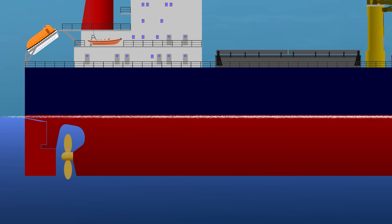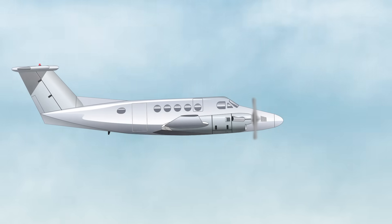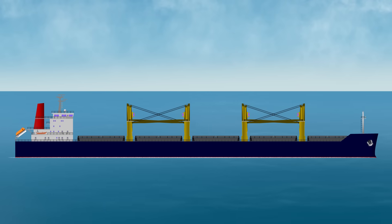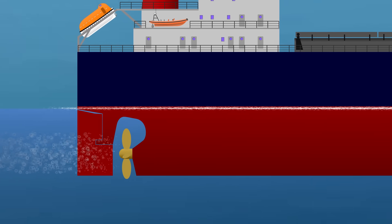Almost every ship you see will have its propeller at the stern, yet on a propeller-driven aircraft, you'll usually find it at the front. So what's going on? Why do ships have the propeller at the stern?